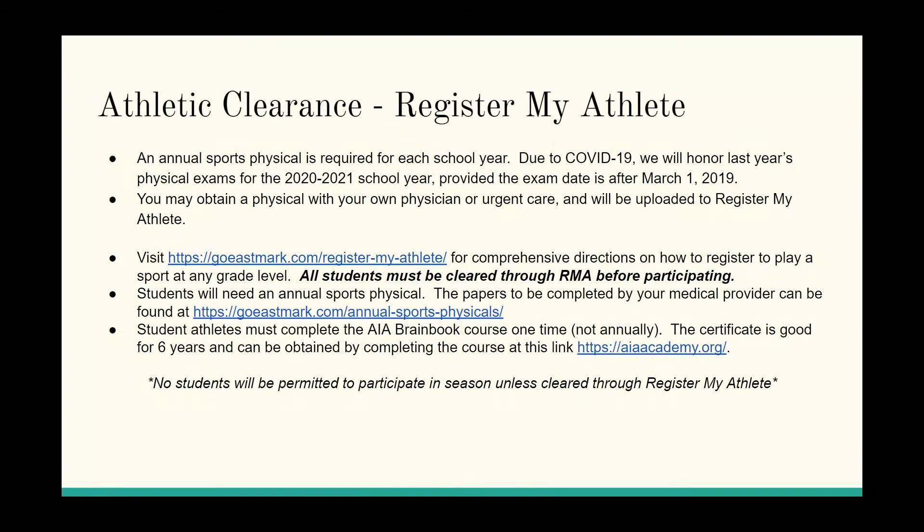The most important step in signing up for sports is to actually do so. We use an online platform called registermyathlete.com. This is where you'll log in, sign up for your sports, and upload your physical and your brain book. A sports physical has to be done annually after March 1st every year. This year we're honoring last year's exam because of COVID closures. I will send information home to your parents about this.